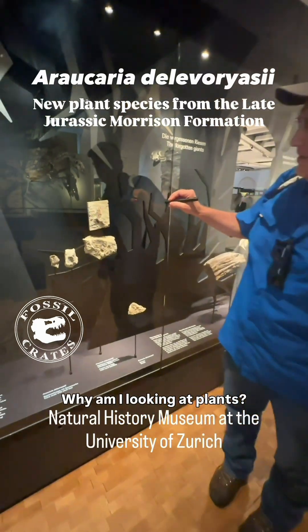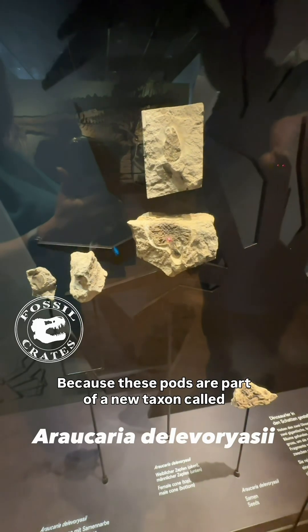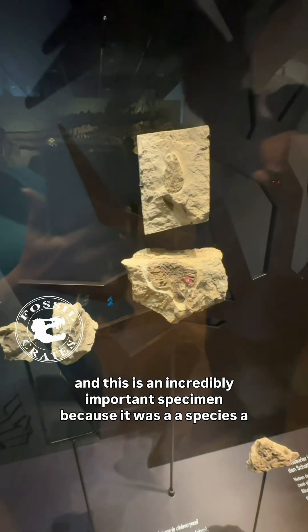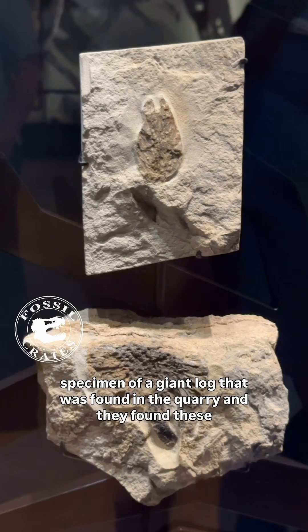Why am I looking at plants? Because these pods are part of a new taxon called Erecaria delivoriaceae. This is an incredibly important specimen — a giant log that was found in the quarry.